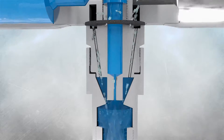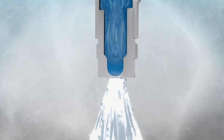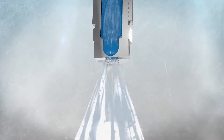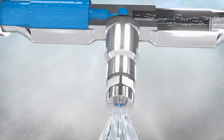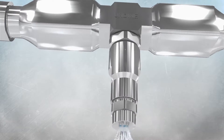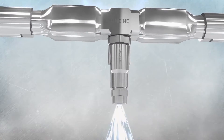In the mixing room, air and water are mixed under pressure. This speeds up the flow and reduces the outgoing water droplets to water needles. This unique combination results in highly intensive cleaning with potential cost savings for water, energy and labour of up to 70%.